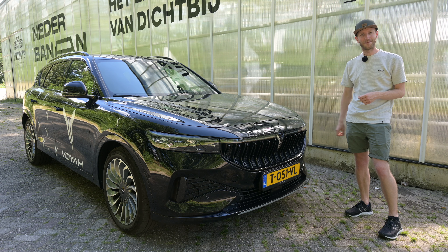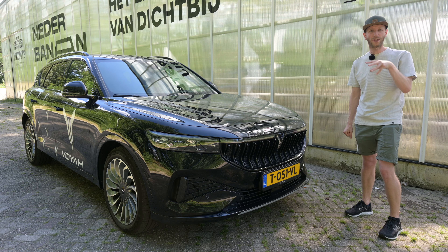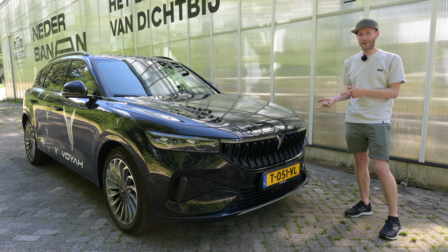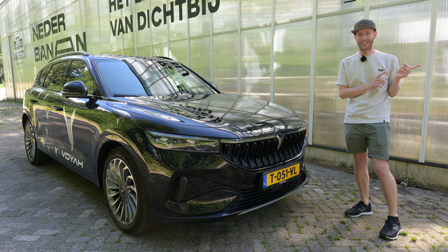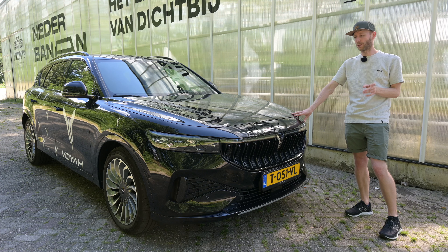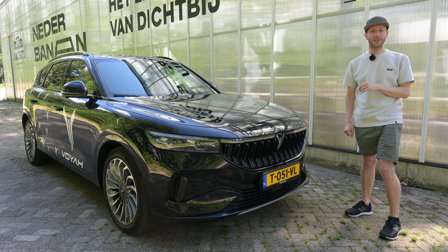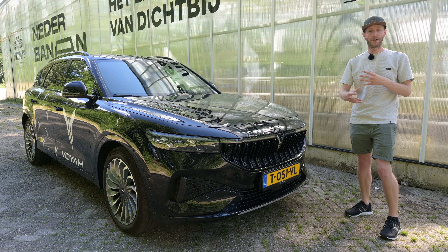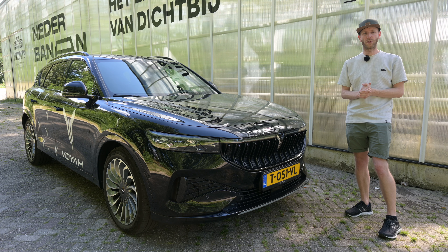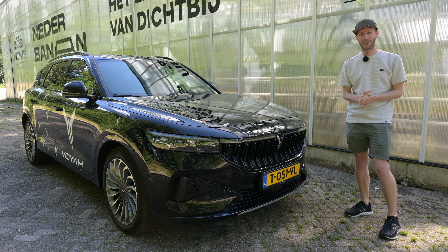I think it can reach 500 kilometers because Voja says that number is a bit conservative — they want to communicate a number everyone can always reach. But the way I'm driving this car in summer conditions, I can easily go over 500 kilometers. For the test, I do one run at 100 km/h and calculate how much energy I can get out of the battery, then one run at 90 km/h to simulate mixed driving conditions.